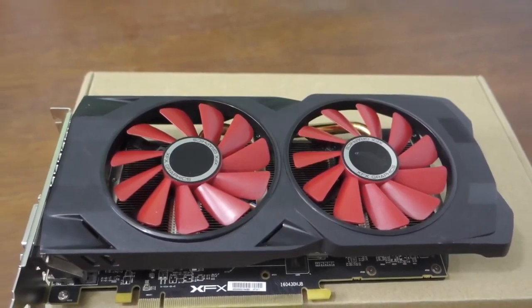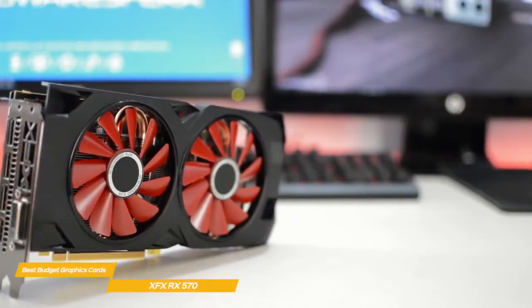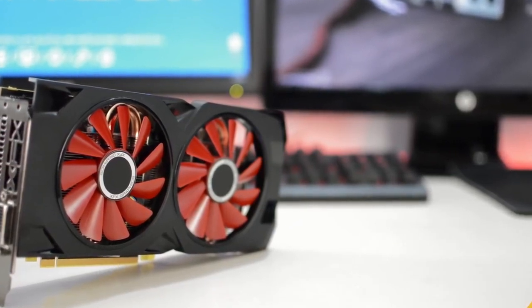If you're looking for a high-performance budget graphics card designed for 1080p gaming, the XFX RX 570 is a great choice. Like the AMD Radeon RX 5500 XT, it's available with 4 or 8GB of VRAM and offers some useful future upgrade capabilities too.